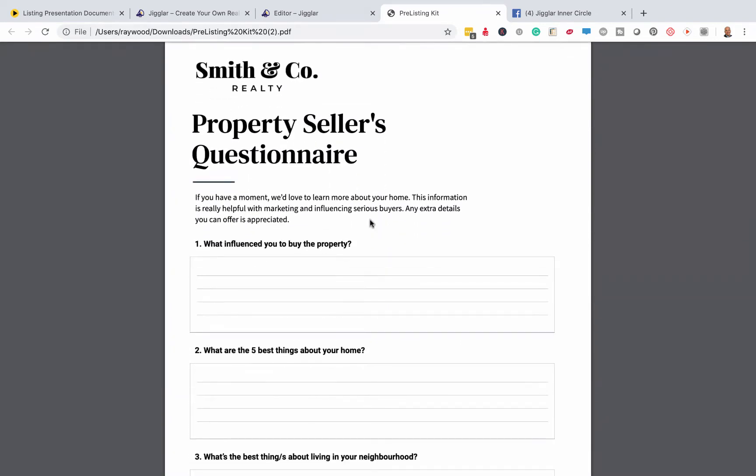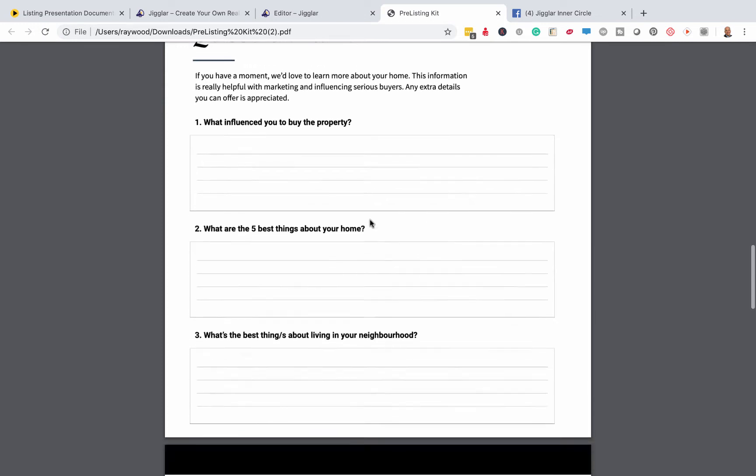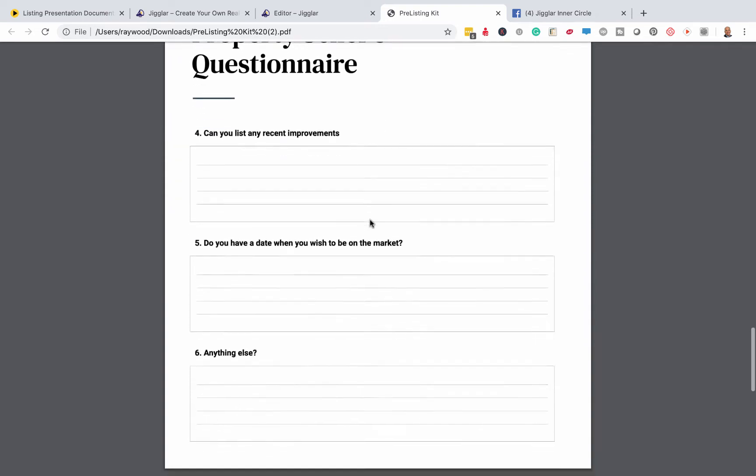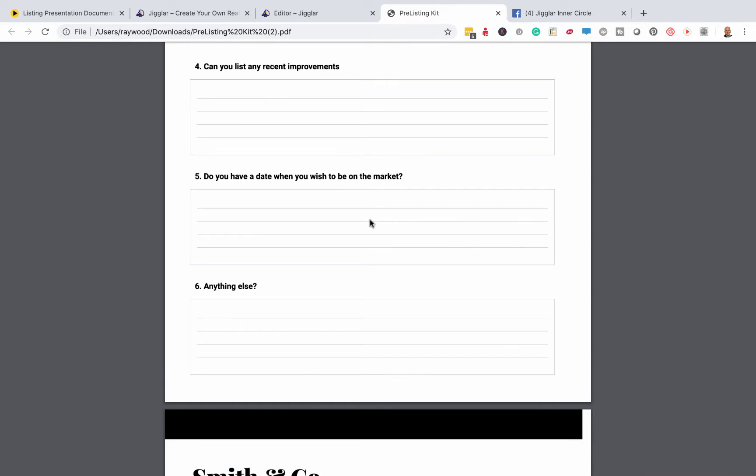This is the property seller's questionnaire. Here's a little clue I know for a fact: if you turn up and they've completed this questionnaire, then you can pretty much put the house on it that they are going on the market. In my experience, every time I see the questionnaire filled out, they're going to sell. They're ready to sell.